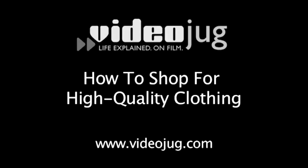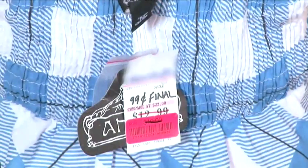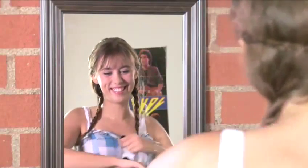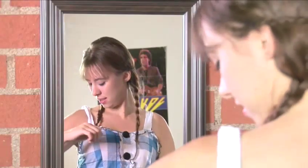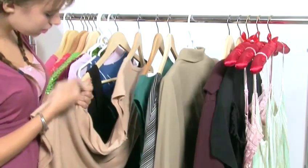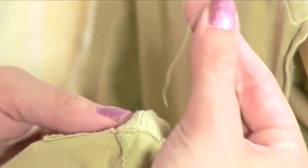How to Shop for High-Quality Clothing. Hello and welcome to Videojug. Sometimes we can't help ourselves when it comes to super low-priced fashion finds, but usually when you buy something cheap, that's exactly what it is. Here's how to identify a great bargain versus something that's just plain cheap.